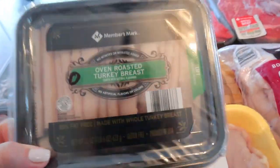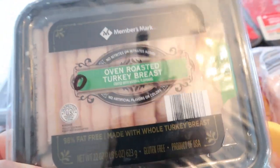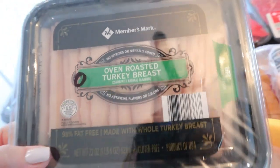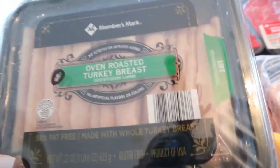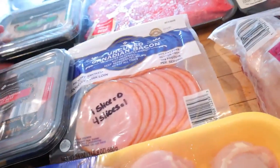I got the oven roasted turkey breast — this is a true zero. So it's zero points no matter how much I put in there. This is the 98% fat free, made with whole turkey breast. That is zero points, and calories on this one are 60 calories for three slices.